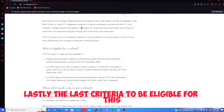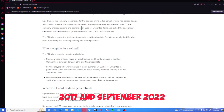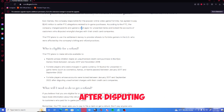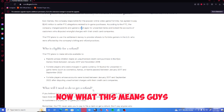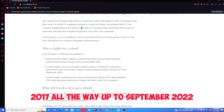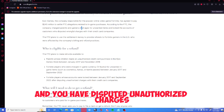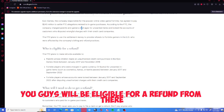Lastly, the third criteria to be eligible is: Fortnite players whose accounts were locked between January 2017 and September 2022 after disputing unauthorized charges with their credit card companies. If your Fortnite account has been locked between January 2017 and September 2022 and you disputed unauthorized charges with credit card companies, you guys will be eligible for a refund.